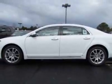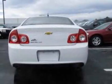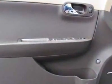This Malibu boasts a 3.6 liter engine and has a 6-speed automatic transmission. Additional options for this vehicle include the sunroof.